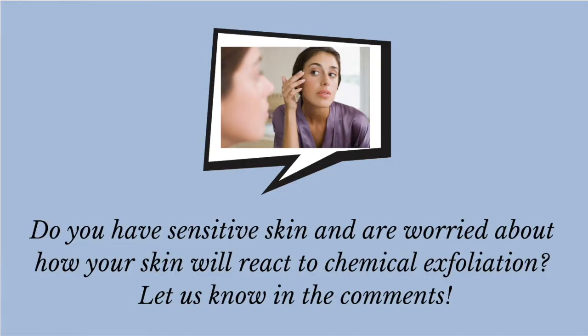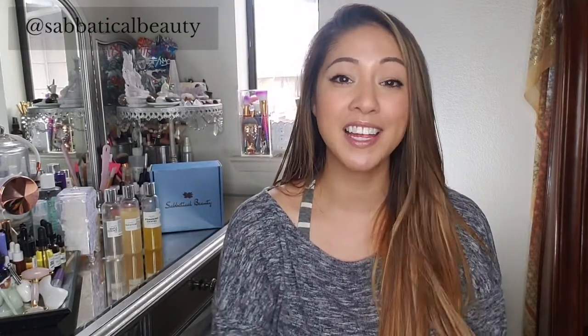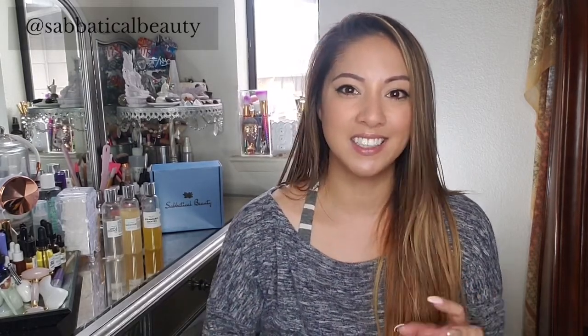Do you have sensitive skin and are worried about how your skin will react to chemical exfoliation? Do you have large pores? Chemical exfoliation helps reduce pore size because, unlike average cleansers and toners, it's strong enough to cut through the dirt and oil trapped deep within your pores. When your pores are clogged, they keep filling up with more dead skin cells, dirt, and oil, causing your pores to expand and your pore walls to weaken. The acids in chemical exfoliators get all that gunk out of your pores, causing them to retract.